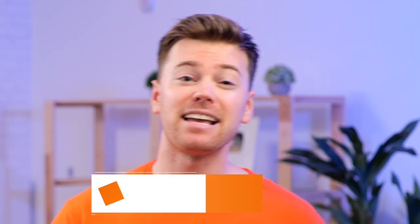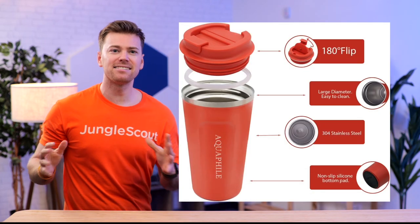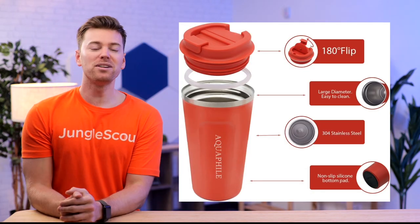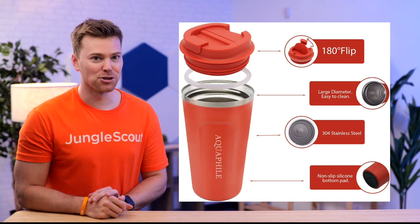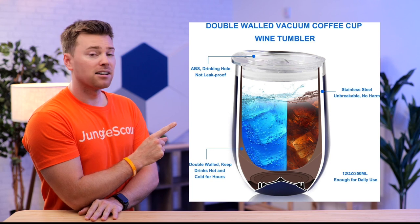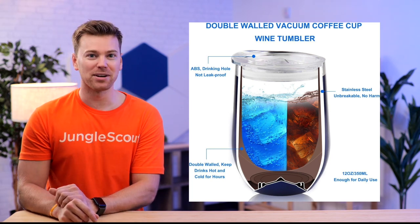Now, another good image to have is a 3D rendering. If your product has an important benefit that isn't easily seen from the exterior, you can include a 3D cross-section design to give that feature the attention it deserves. For example, this insulated tumbler is showing, not just telling, the customer how it keeps the drinks hot and cold.